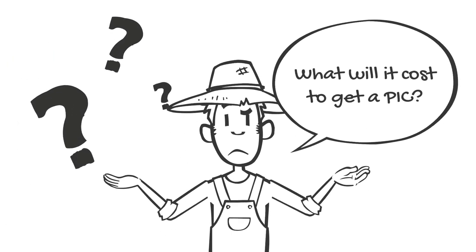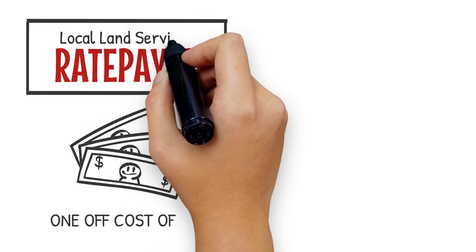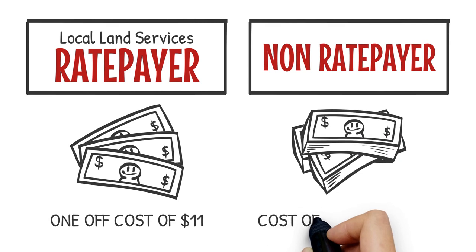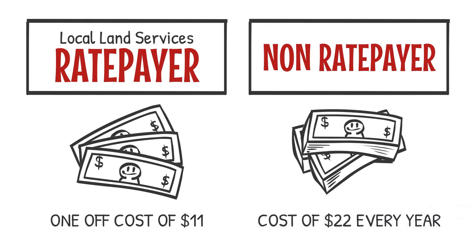What will it cost to get a PIC? If you are a ratepayer, there is a one-off cost of $11 to register a PIC. If you are not a ratepayer, the cost is $22 every year.